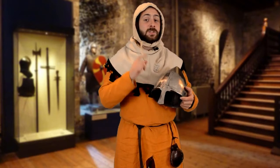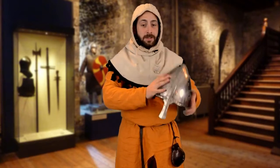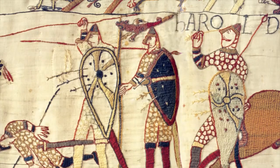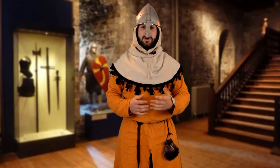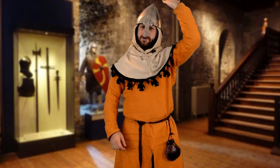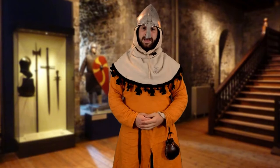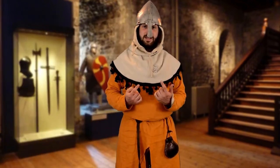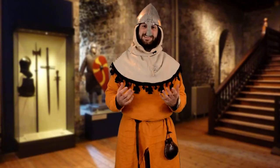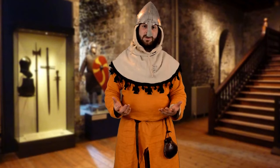The reason why this helmet is called the nasal helmet is because of its characteristic nasal guard, which protects the nose. These helmets are also known as conical helms because of the cone-shaped top, designed to encourage blows to glance away from the wearer's head. I'll be the first to admit that this does look ridiculous, but it's one of the rare cases where the phrase 'I wouldn't be seen dead in that' is actually a positive.